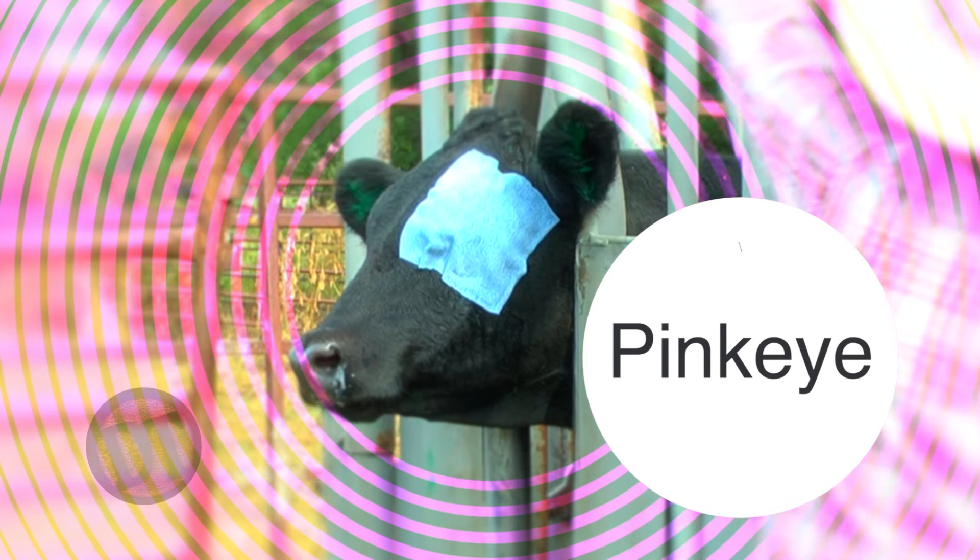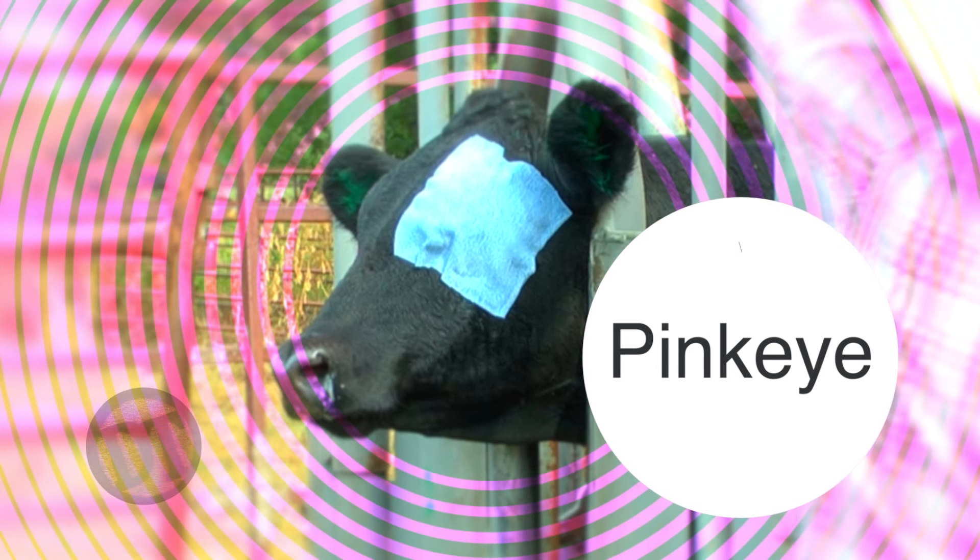Hey folks, welcome to DocTalk. You're gonna have a great show today. We're gonna talk about pinkeye — how cattle get it, how it manifests in the eye, how to treat it, how to control it. We have Dr. Brent Meyer here with us today. It's gonna be a great show. Stay tuned.